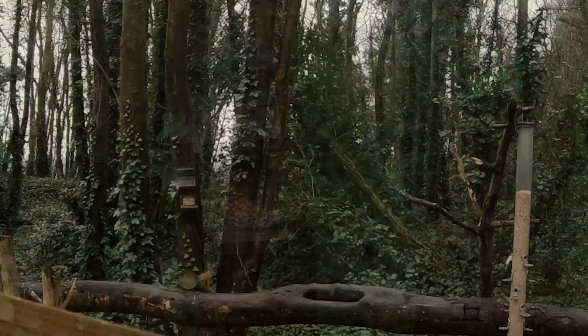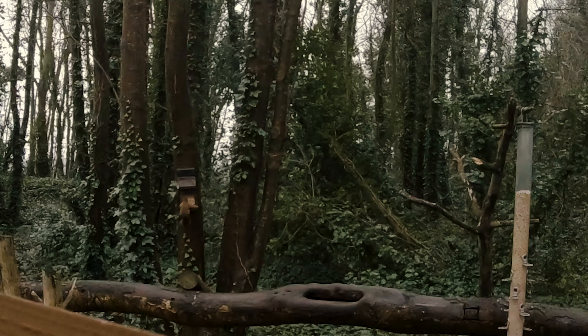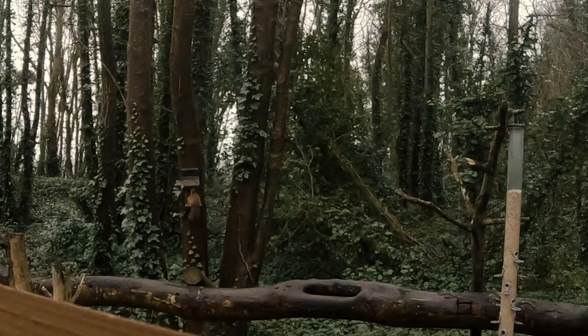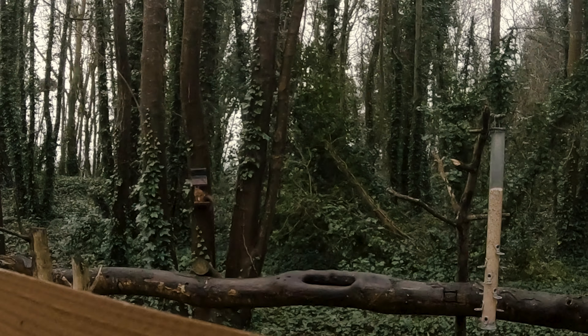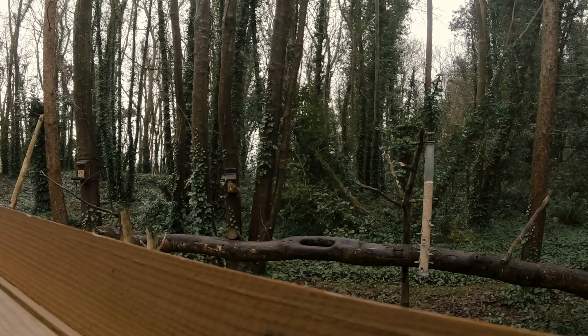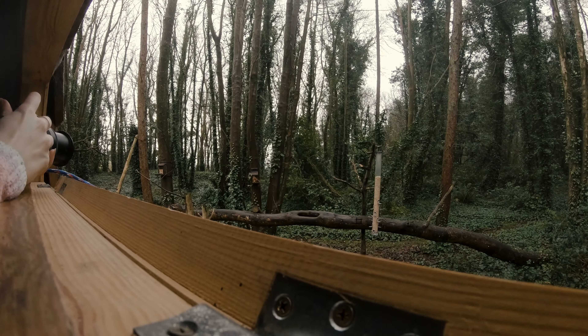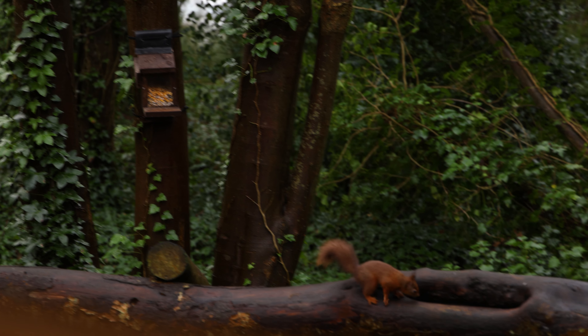Unfortunately, between the GoPro footage and the footage produced on my Canon EOS R5, there's no comparison. The EOS R5 captures the squirrels beautifully at 120 frames per second and creates a much better embedded video. But still, I'm very glad to have been able to capture these red squirrels on video and be able to share this experience with you guys watching.